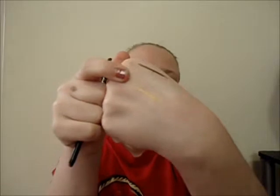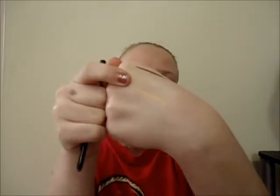You guys know I love doing a pop of color with a shimmery color on the lid. I have this Avon Glimmer Stix Eyeliner in Rich Gold and it's really gorgeous — you guys can see it. I absolutely love it.